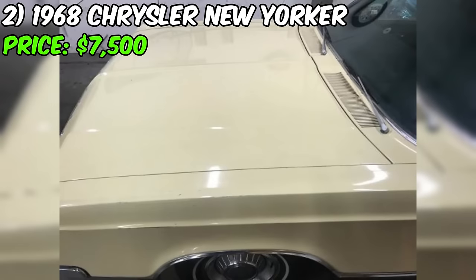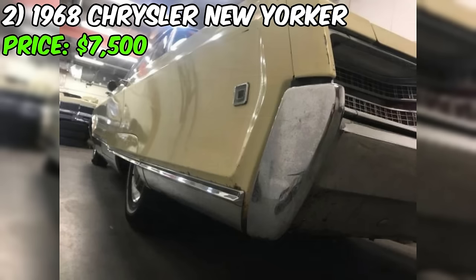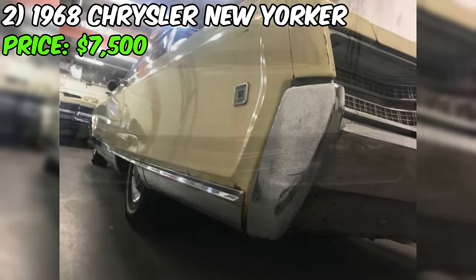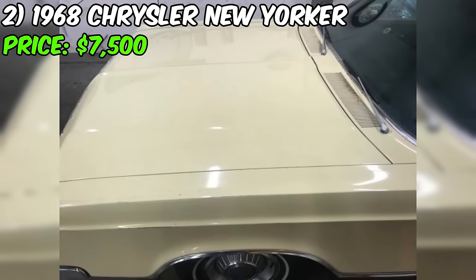Despite its age, this New Yorker is no rust bucket. The floors and trunk are solid, as depicted in the provided pictures. The seller admits it's not a cream puff, but emphasizes its drivability and the attention it garners on the road. While it runs well, it does need some carburetor work. Currently fitted with an aftermarket Edelbrock carb, the original Holley is included in the trunk.